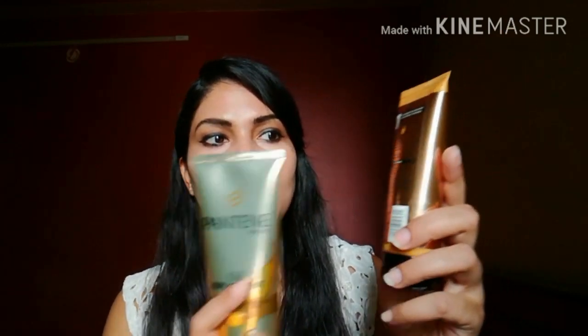Now let's discuss usage. For L'Oreal, it can be used overnight, before wash, and after wash. You can leave it on for 30 minutes before rinsing off, or apply it after wash and leave it in. It's an all-in-one product — you can use it as a mask, as a pre-conditioner, and as an after-conditioner.